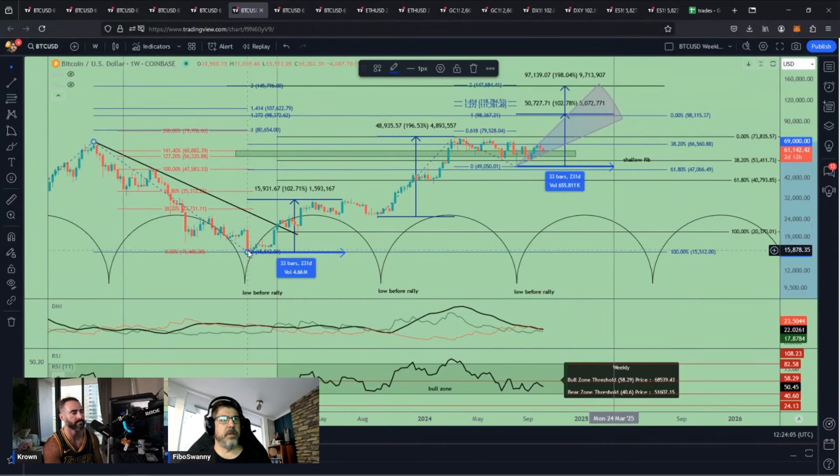Looking at the movement from this low — since we're doing a low-before-rally cycle, you take this low to when it actually made the high, it was 33 bars. And if we did that 33 bars to this point, it gives us that first quarter of 2025. When you look back at the other ones, that's that first quarter that I would think we would see that 85K, maybe even much higher as we get into that 2025 time period. So that's why I got this path of price movement. The key thing is to keep the bull zone, and so far that's happening.